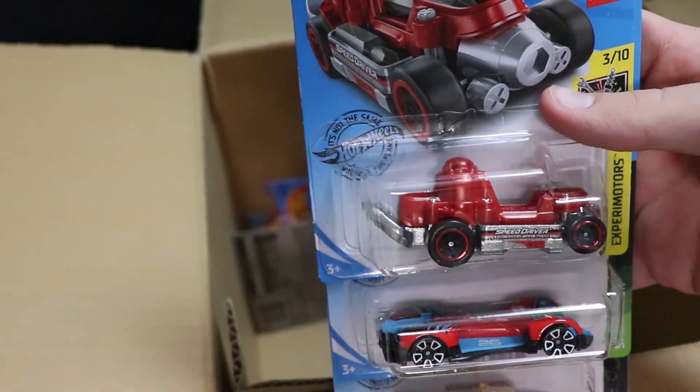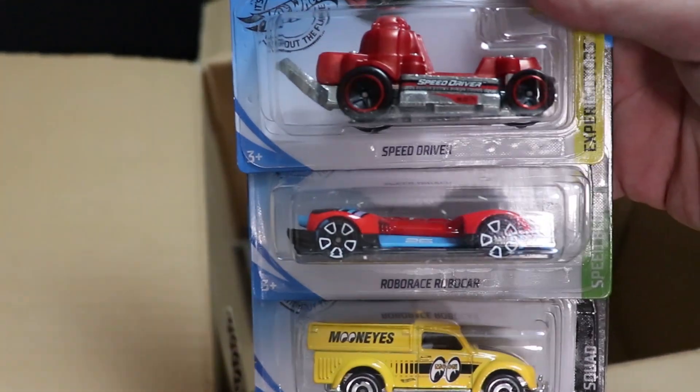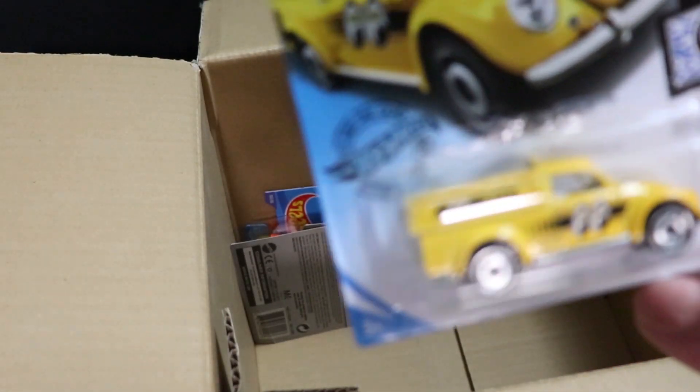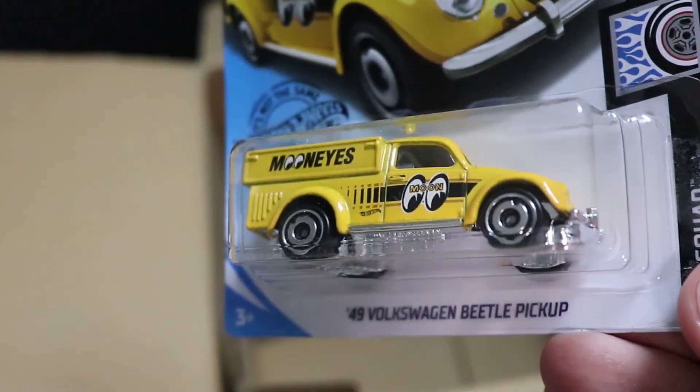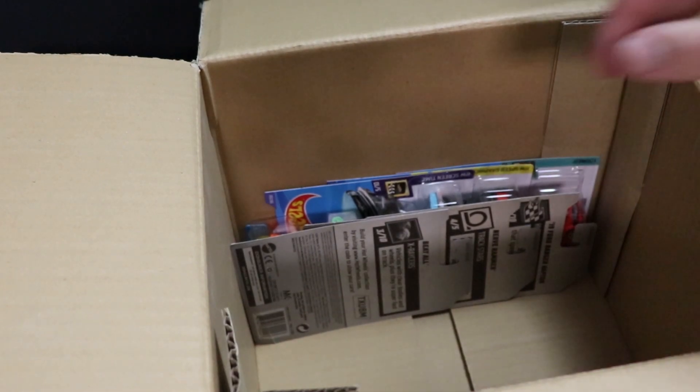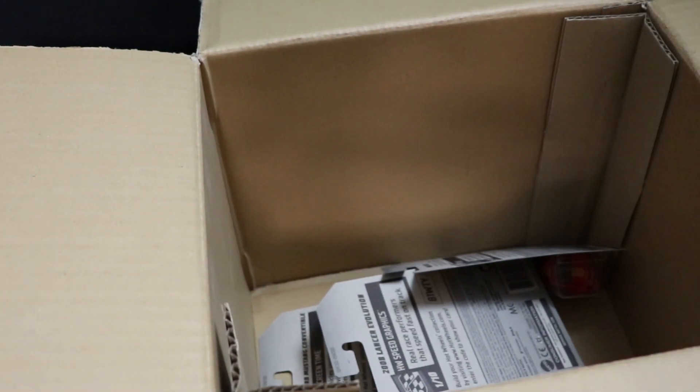Next up, we got Speed Driver and Robo Race Robo Car, cars you've seen before, but then we have a Moon Eyes Volkswagen Beetle pickup. I don't think I've raced this before, but I do like the wheels on that thing — that looks super cool. Nice little car there.